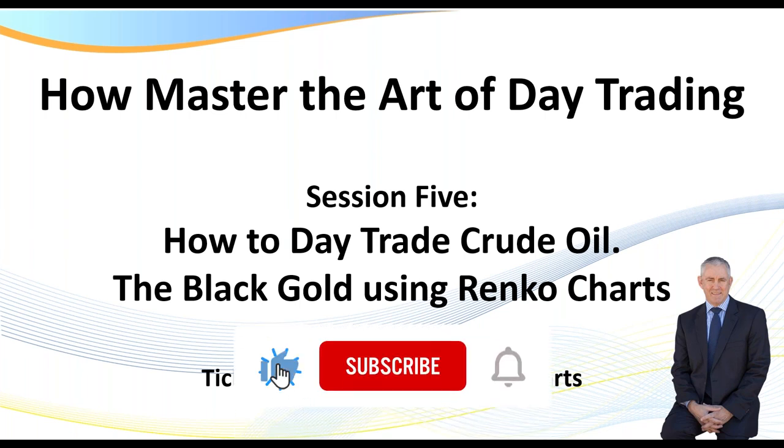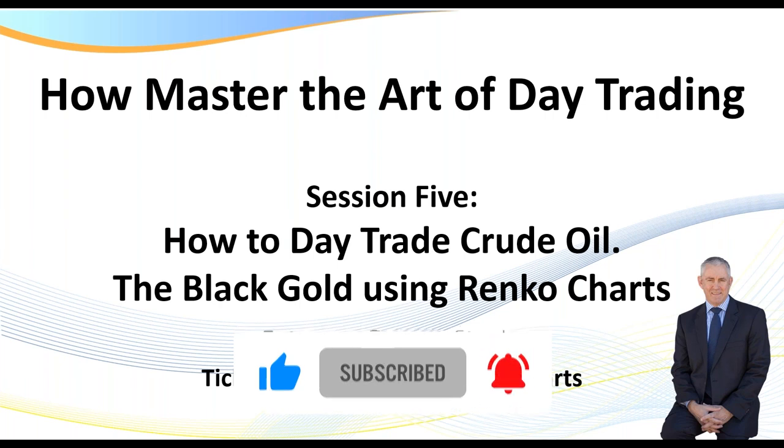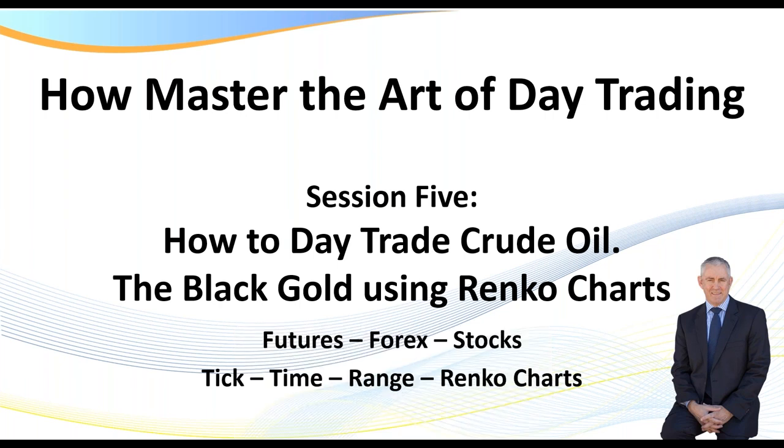Before we get underway, please ensure that you subscribe to my channel by clicking on the little red button below to keep up to date with my most recent videos on how to day trade your way to financial freedom. Don't forget to take notes — feel free to pause the recording as we go through this session, because just that one idea may make a massive difference to your trading. These videos are raw, real, and unedited, so if I make a little blunder on the way through, you're going to have to forgive me.